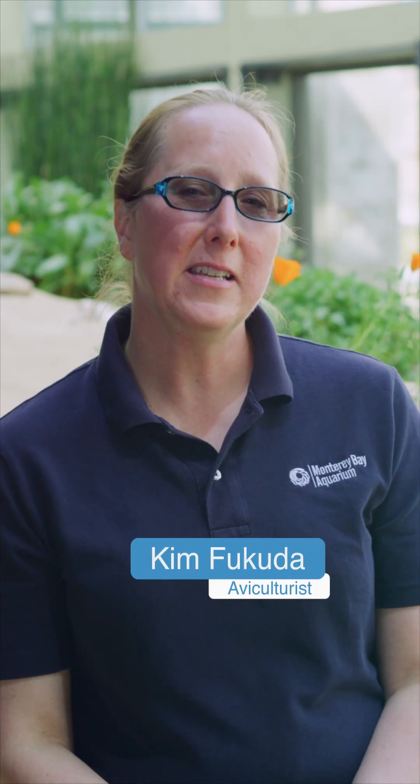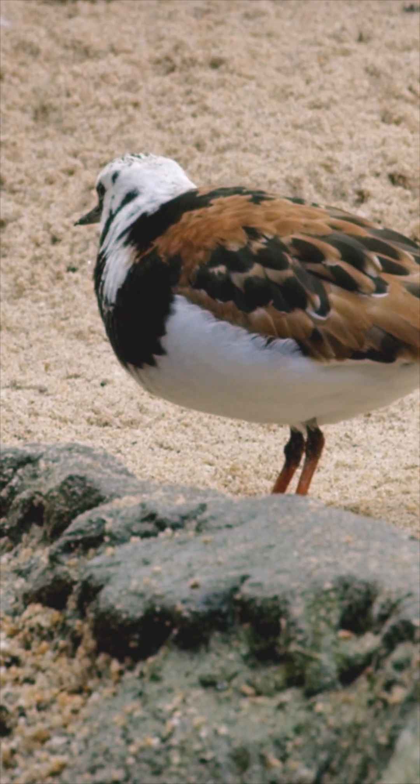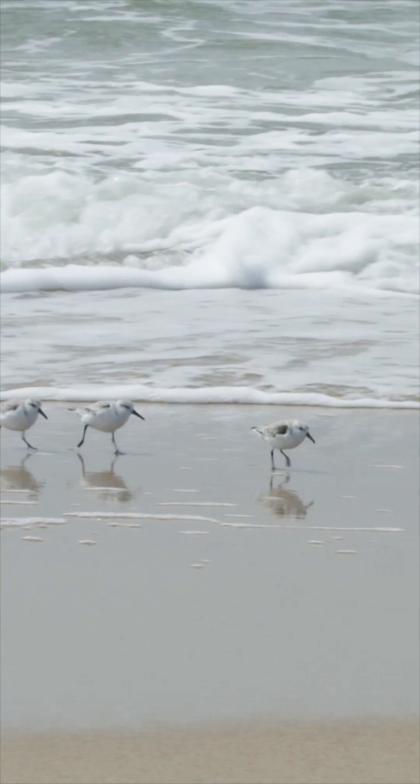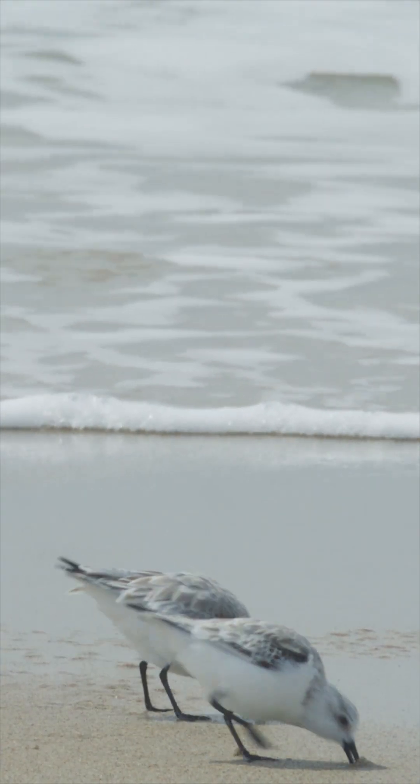A lot of shorebirds live in different types of areas near the water. The oystercatcher and maybe a turnstone will live in more rocky areas, but other birds may be on the beach. I'm sure you've all seen little sanderlings — they're the ones that follow the waves going up and down, probing as soon as the wave goes back, looking for all that food.